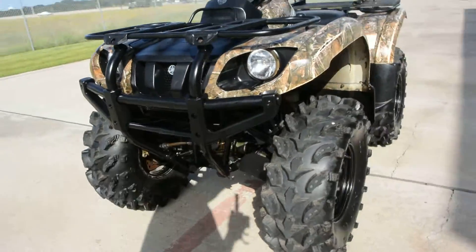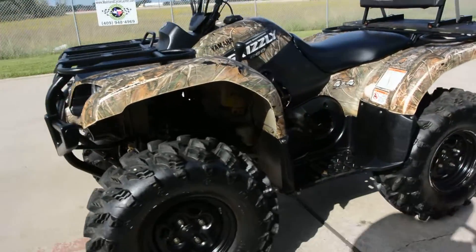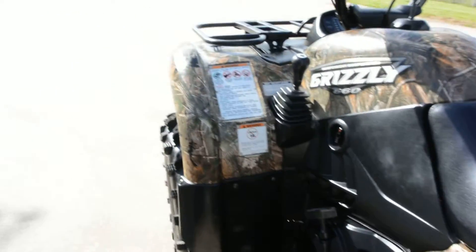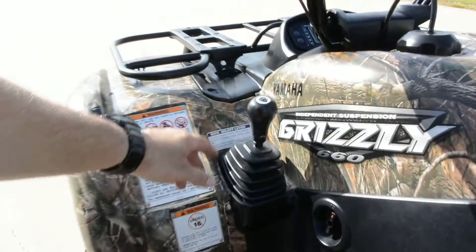But everything's real good on it. It runs and drives, stops, and shifts in and out of two-wheel drive and four-wheel drive real well. Starts easily. It does have a recoil start for backup. It's just an automatic transmission.